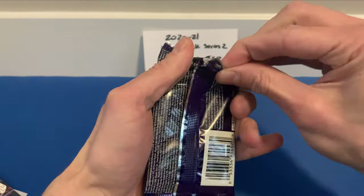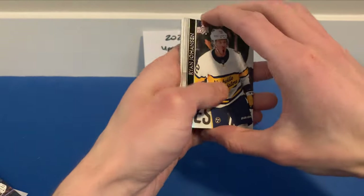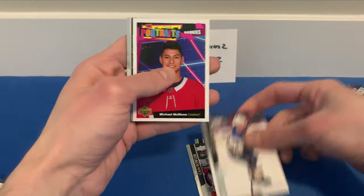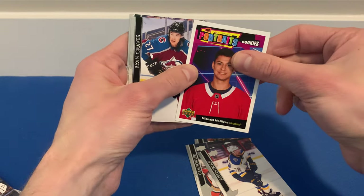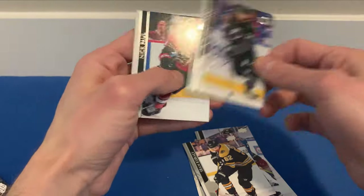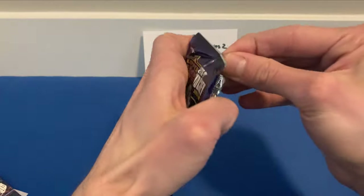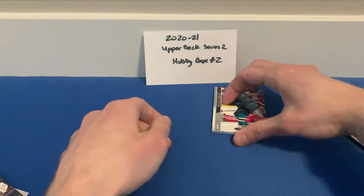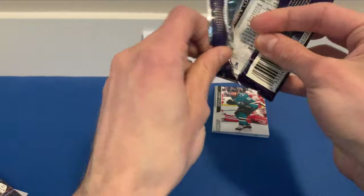If I see Young Guns I will save it for the end to create some minimal suspense. Ryan Johansen, Cam Fowler, Gustav Forsling, and a UD Portraits Rookies of Michael McNiven for the Canadiens. Ryan Graves, Sean Corelli. Second-to-last pack of the box — we do have Young Guns, so I will save that one and open this pack instead.